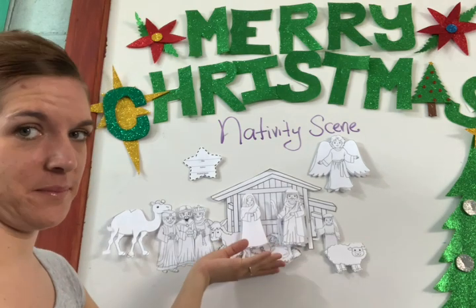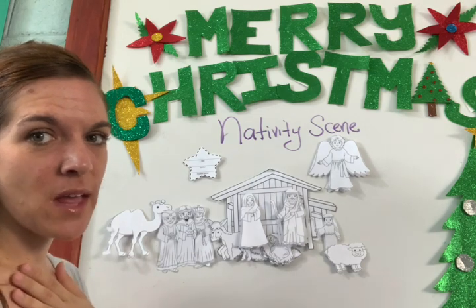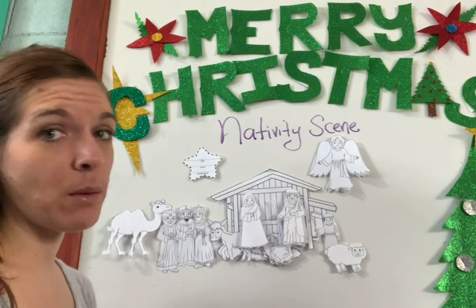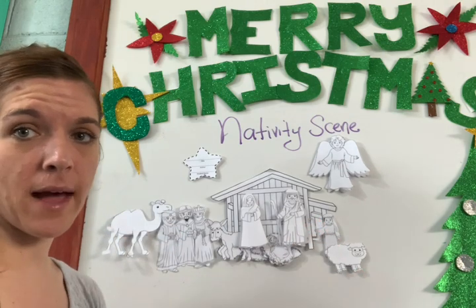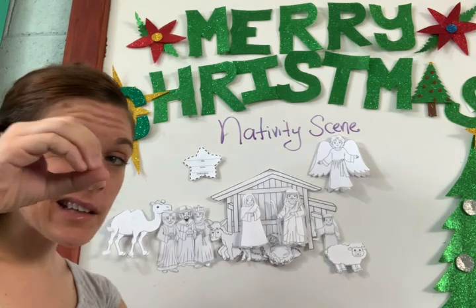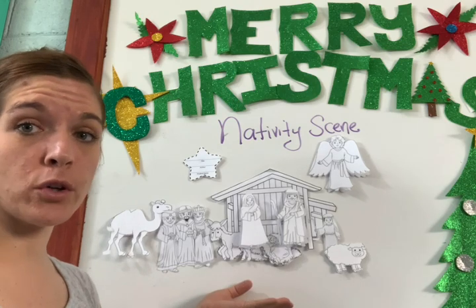I know Ms. Jessica did not color hers, but you will because it's your project. I'm just here to explain it to you. Every piece must be colored, boys especially. I will not accept that you only color a little bit and the rest is white.